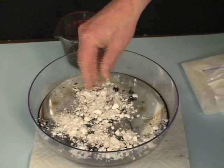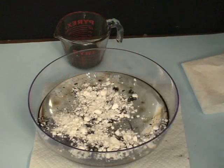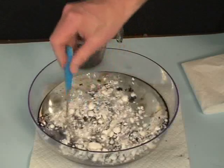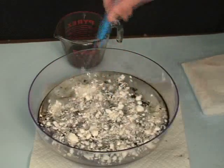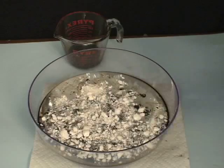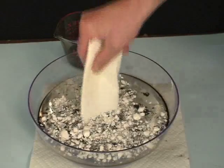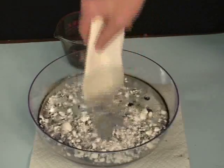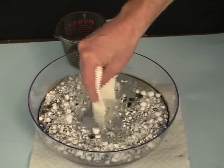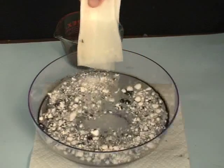Easily deployed, easily retrievable, and amazingly effective. This video has not been edited in any way. As you can see, the oil is inert and encapsulated.